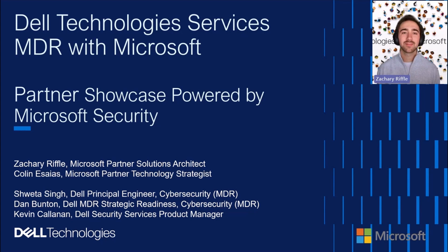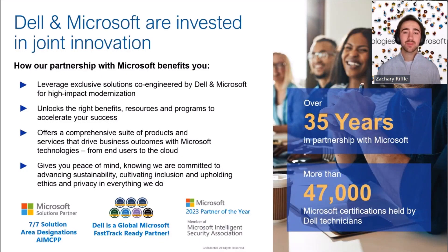Dan, Shweta, Kevin, thank you for joining the Partner Showcase. As Colin and I have mentioned, our partnership is nearly 40 years strong, which makes it very unique. What exactly is Dell's security service when we take a step back? And how does the length and breadth of our partnership contribute to the uniqueness of Dell's security solutions?